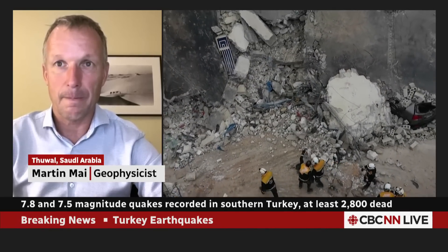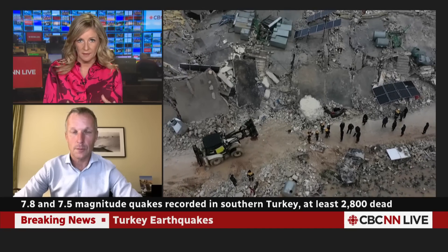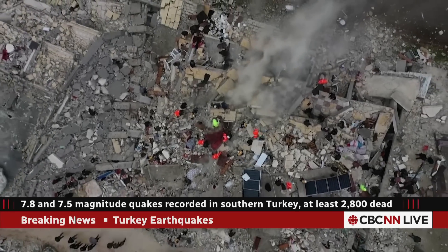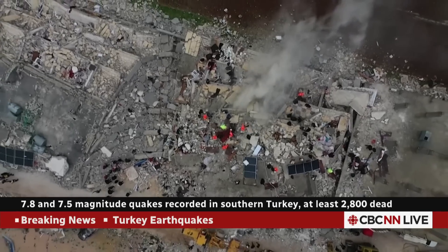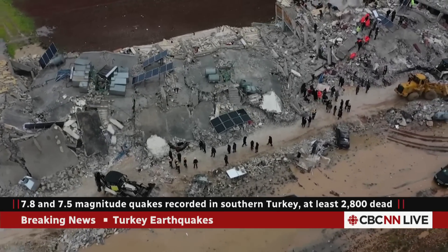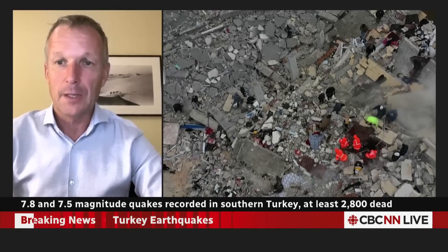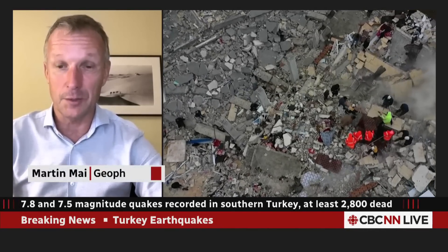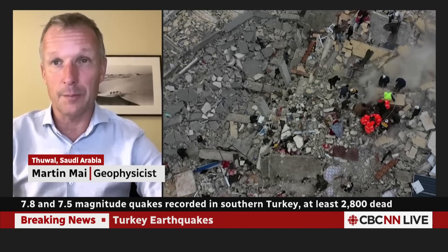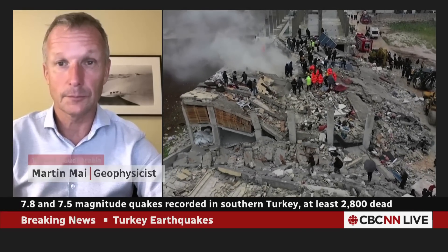The last time there was one this strong, we're hearing, was back in 1939 with this type of death toll. Is this something that happens every certain number of years? The 1939 earthquake was not on that fault system — that was on the North Anatolian fault, which is up north in Turkey. Today's earthquakes happened on the East Anatolian fault zone, which moves by maybe one or two centimeters per year. The North Anatolian fault moves typically faster, three to five centimeters per year. So these earthquakes are of about the same size as 1939, but they are associated with a different tectonic plate boundary.